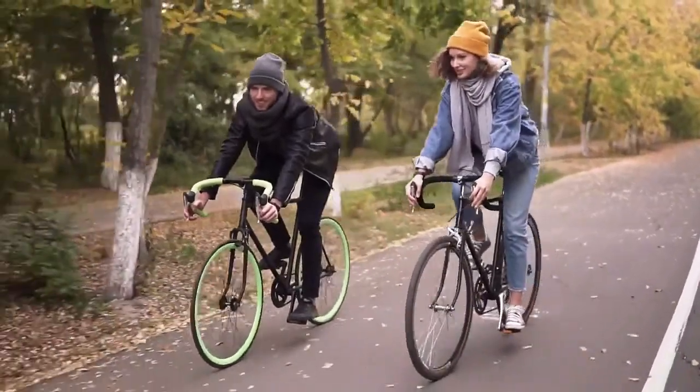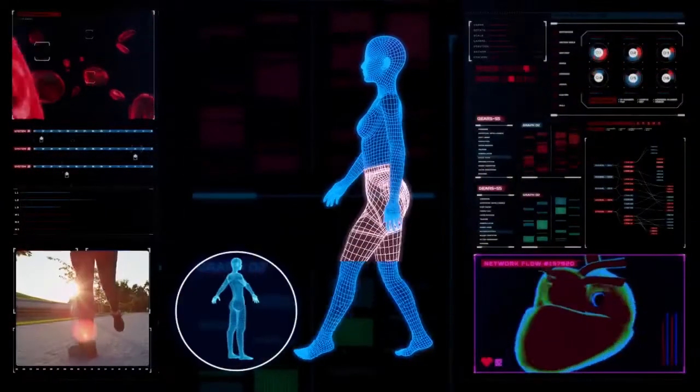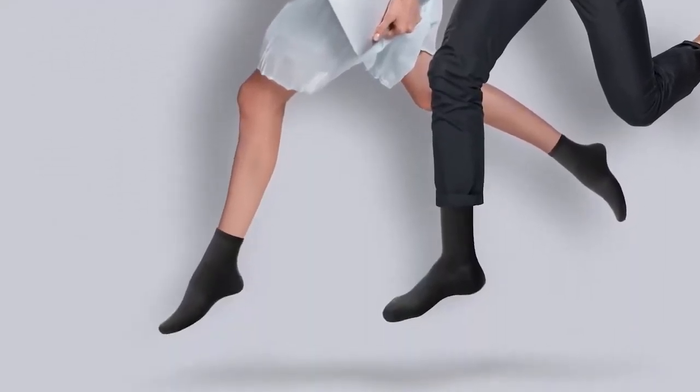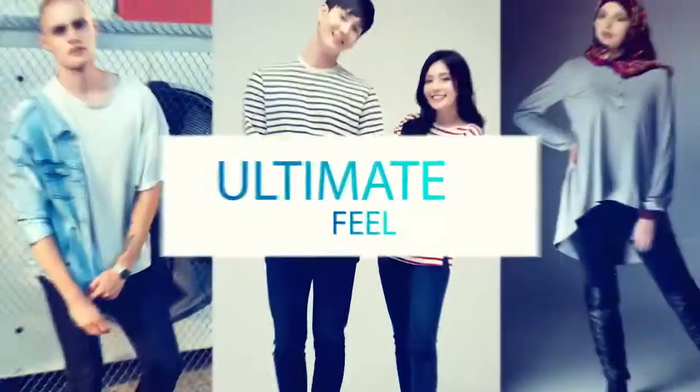Besides keeping your second heart in motion, it's just as important to care for your feet. Obtain the goodness of foot reflexology anywhere, anytime, with Allora Socks. Pair up your Allora Pants with Allora Socks and prepare for all-day flexibility, comfort, and the ultimate feel.